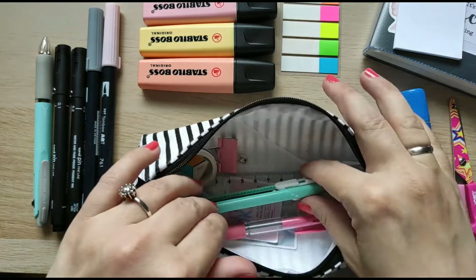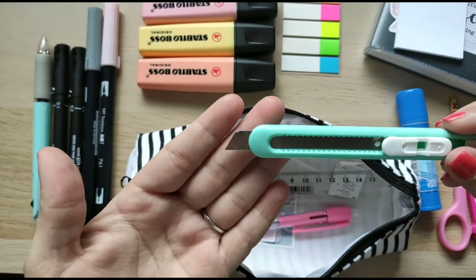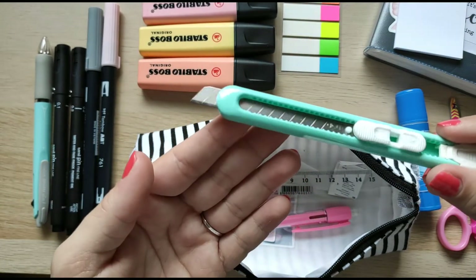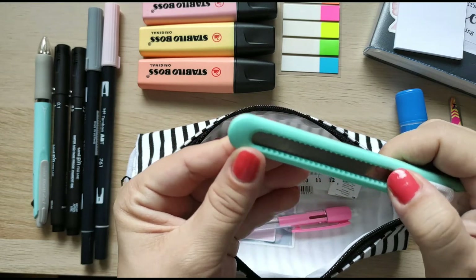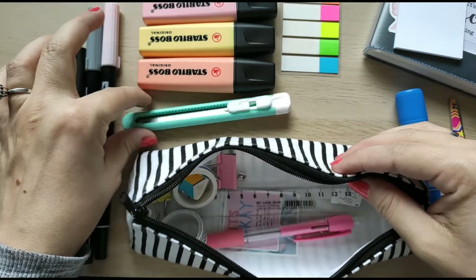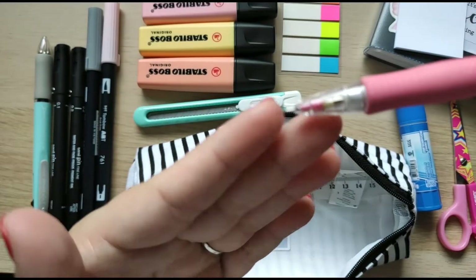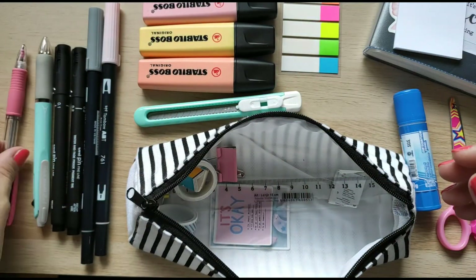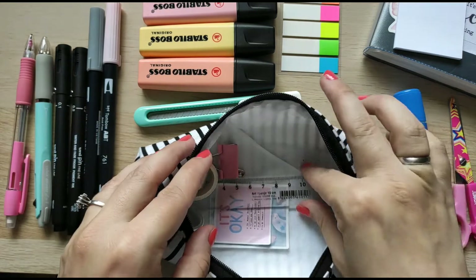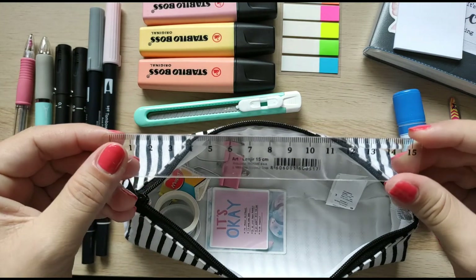Next is this glue stick, and since I'm very often cutting cute pictures from magazines, this comes in very handy. Next I have this item and I'm not sure what it's called in English — I use it very often and it's also from Aliexpress. Next I have this pencil, though I haven't been using it since I got the multi-function pen, but it stays in here.